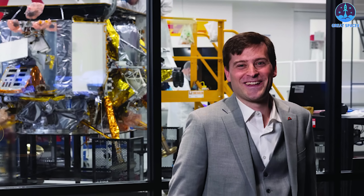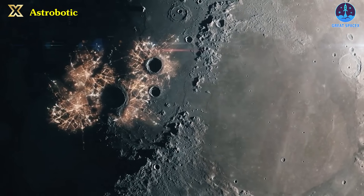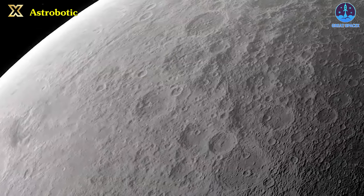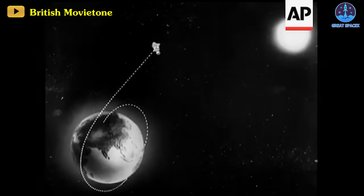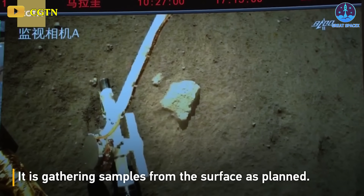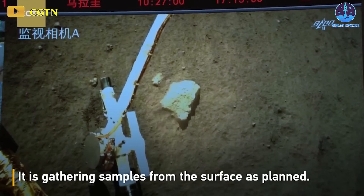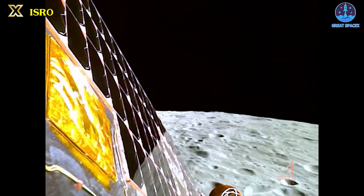Leading America back to the surface of the moon for the first time since Apollo is a momentous honor, expressed Astrobotic's CEO John Thornton ahead of the launch. Until now, achieving a soft landing on Earth's closest celestial body has been a feat accomplished by only a few national space agencies. The Soviet Union claimed the honor of being the first in 1966, followed by the United States, which remains the sole country to have sent humans to the lunar surface. Over the past decade, China has achieved successful landings three times, while India accomplished the feat on its second attempt just last year.